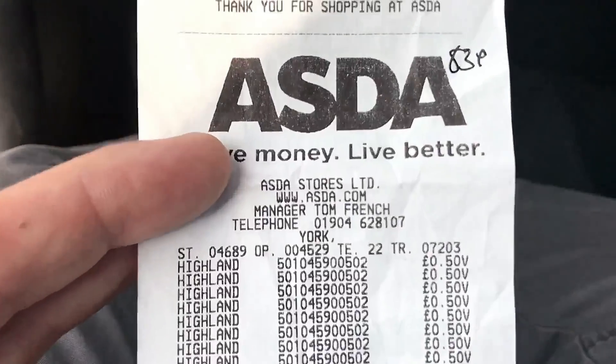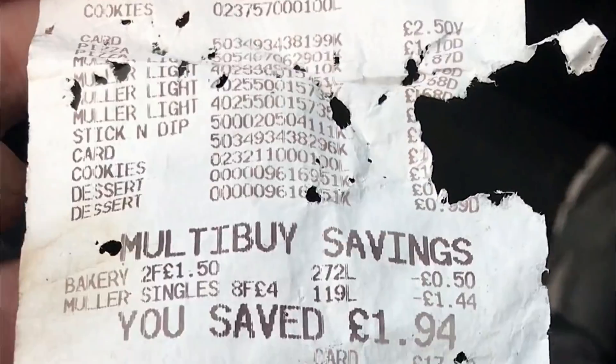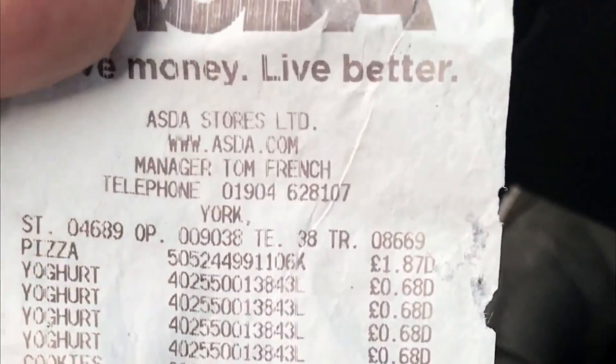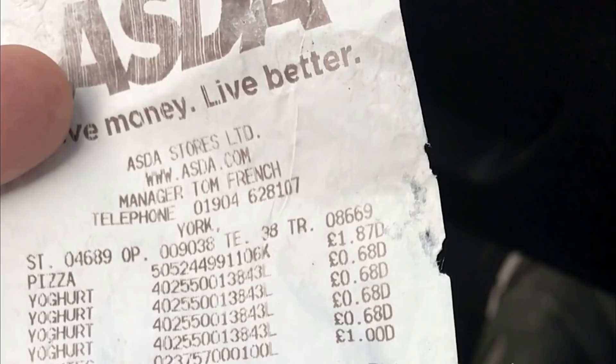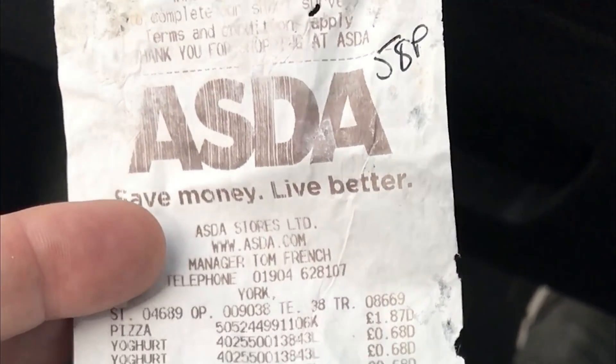This receipt is dated the 30th of August, but you've got 30 days to find them and to match up the barcode on the Asda Price Guarantee website. This one came to 58 pence — it was Tesco and Sainsbury's again. Don't worry about the condition of the receipts; I've put in a lot worse than that.